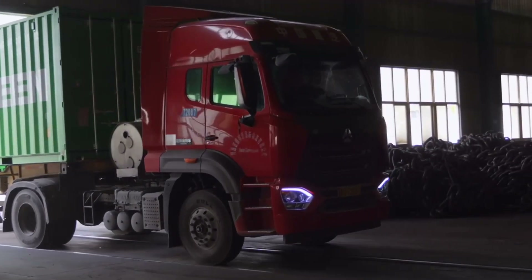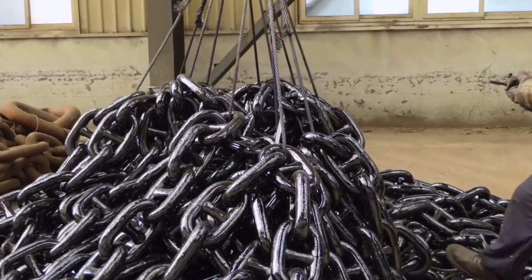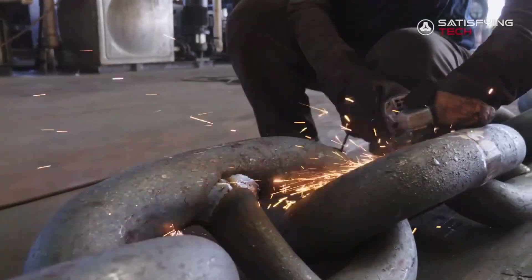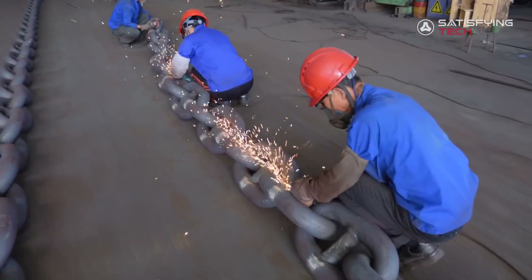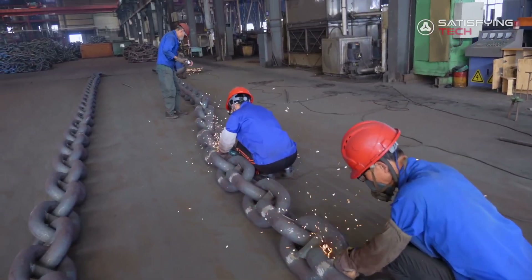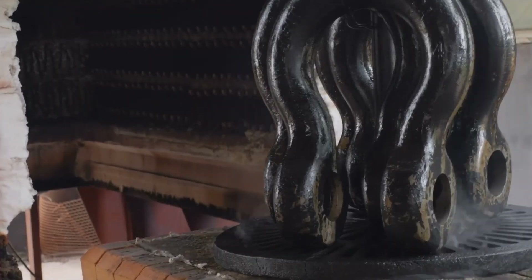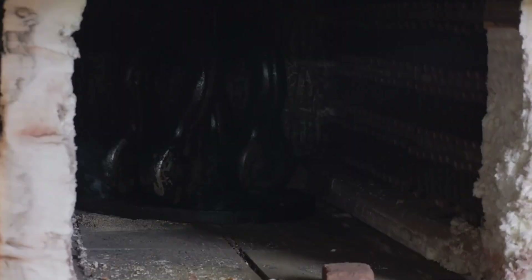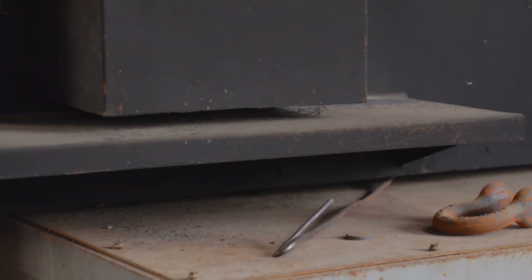Yet even at this advanced stage, the anchor chain's journey isn't quite finished. There is often a final visual inspection and a last round of non-destructive tests. The zinc coating might be measured for thickness, ensuring it meets the required specifications. Links may be weighed at random intervals to confirm consistent manufacturing. Documentation is prepared, certifying that every link of the chain meets the standards established by maritime authorities and classification societies like ABS.